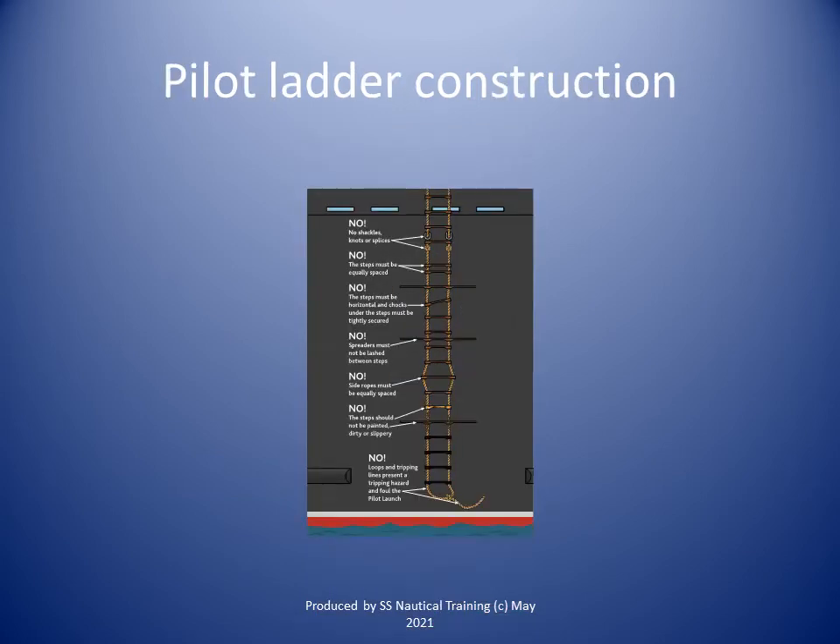Each step of the pilot ladder should rest firmly against the ship's side. Where constructional features, such as rubbing bands, would prevent the implementation of this provision, special arrangements shall, to the satisfaction of the administration, be made to ensure that persons are able to embark and disembark safely.